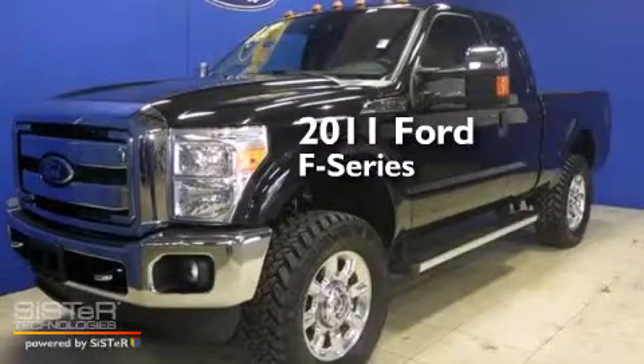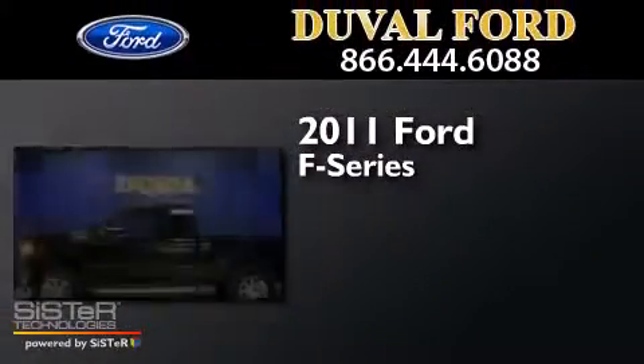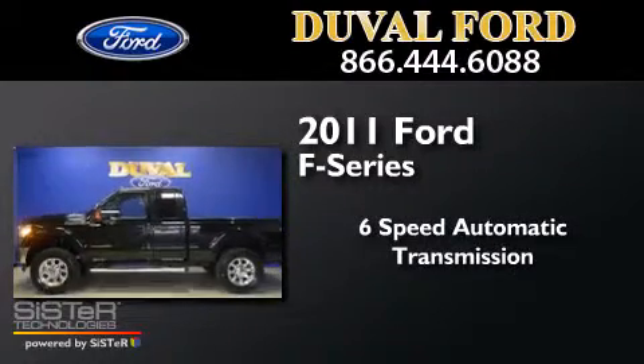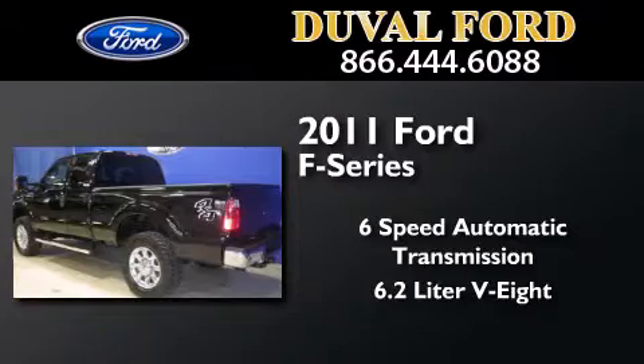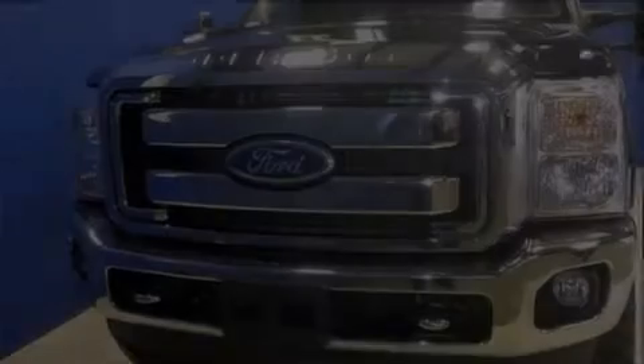This is a 2011 Ford F-Series. This truck has a 6-speed automatic transmission, a 6.2-liter V8, and the added safety and control of 4-wheel drive.